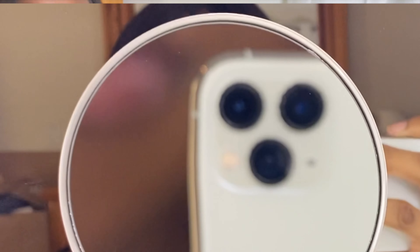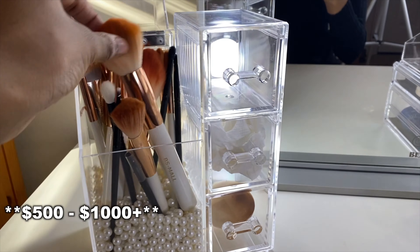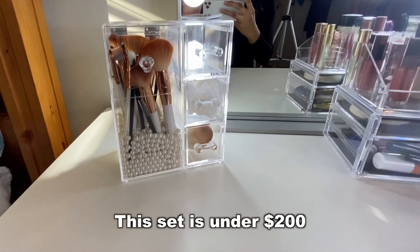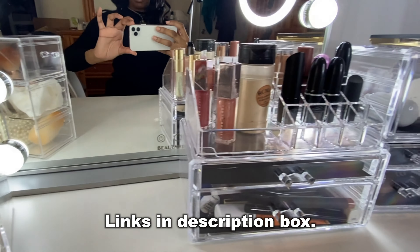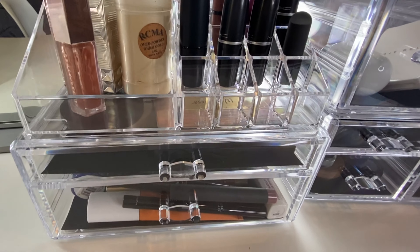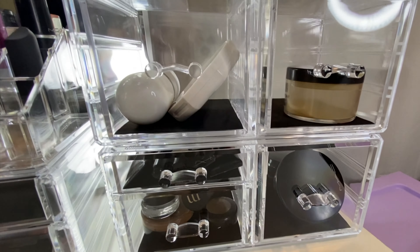If you can't afford a full vanity table, which usually runs from about $500 and up — that's a lot of money — and you already have a table but you just want to uplift your room, this is a great way to do it. And it's also a great Christmas present — it's Christmas time! It's a great gift to give to yourself or somebody you love.